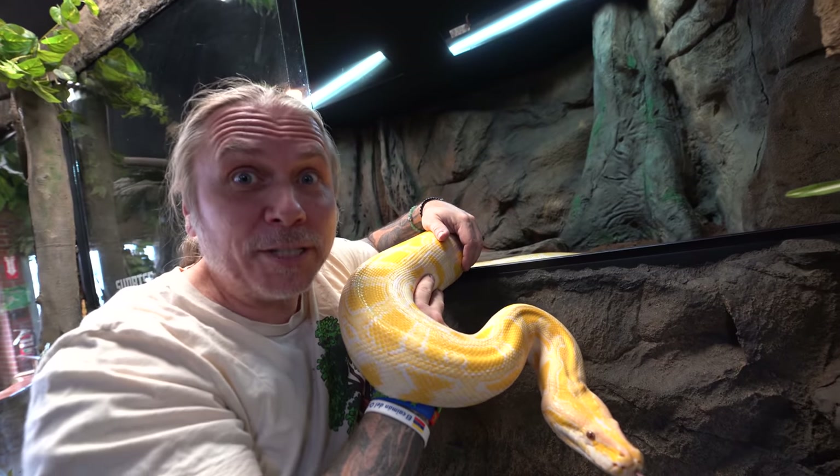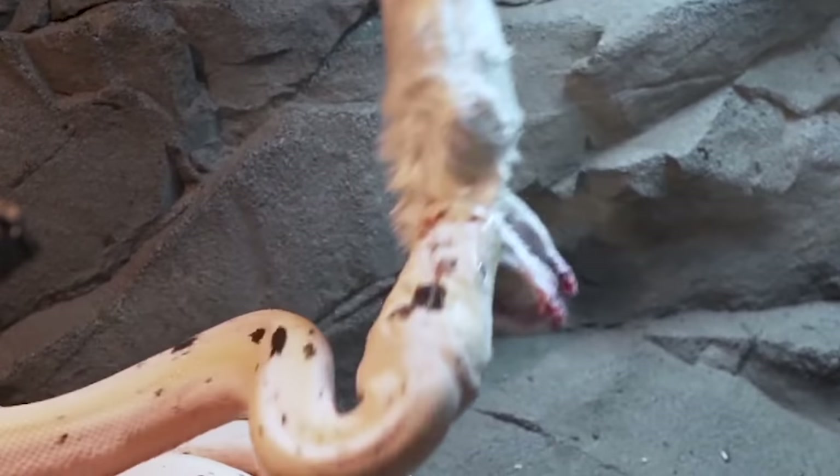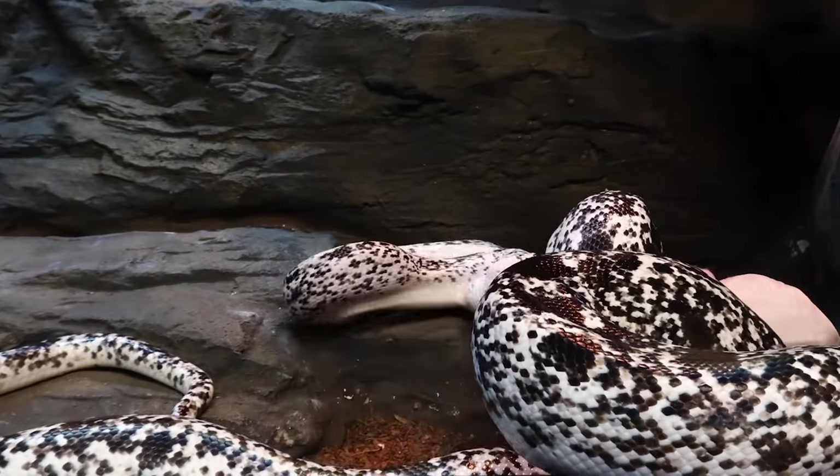You guys know that we feed frozen rabbits here at the Reptarium. She's got it — what a beautiful snake.